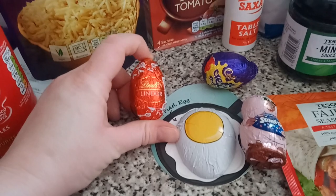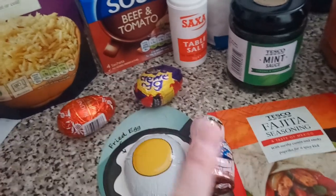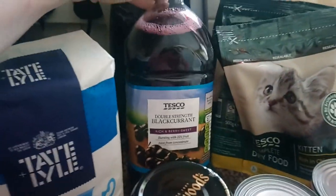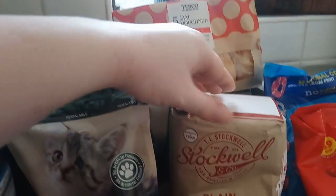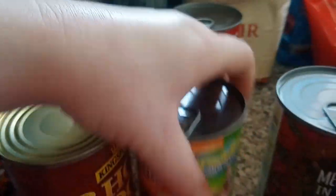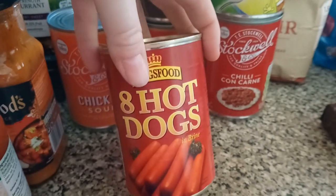As Easter treats we've got a Lindor egg for Liam, I picked myself a classic cream egg, and Lily has got a little smarties pig. I picked up a medium fajita seasoning for Liam — I like fajita but it's too spicy for me. We have a double strength blackcurrant, two bags of kitten biscuits with rice and chicken, some jam donuts, some plain flour, chicken soup, tomato soup, chilli con carne, meatballs in gravy, meatballs in tomato sauce, and another tin of hot dogs.